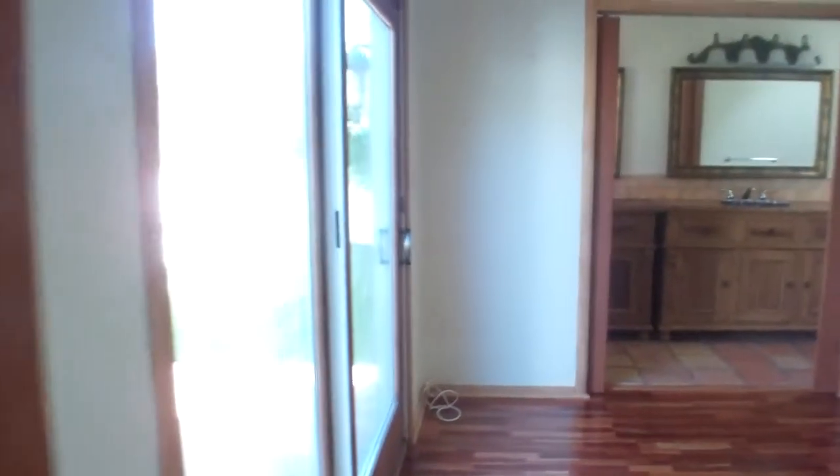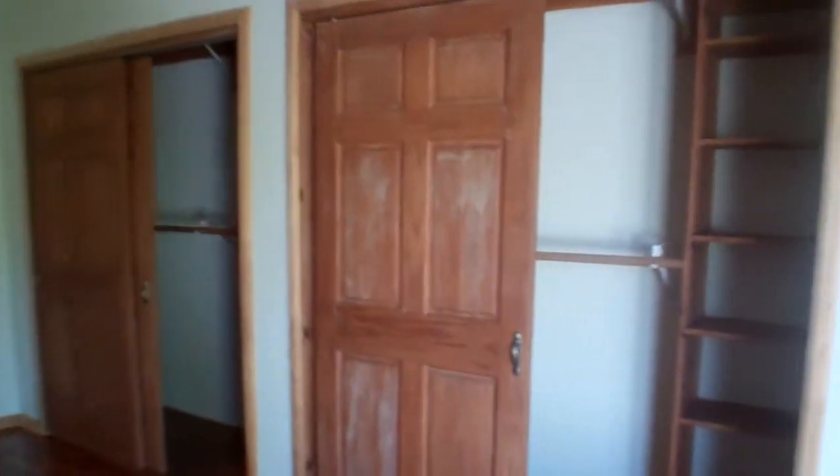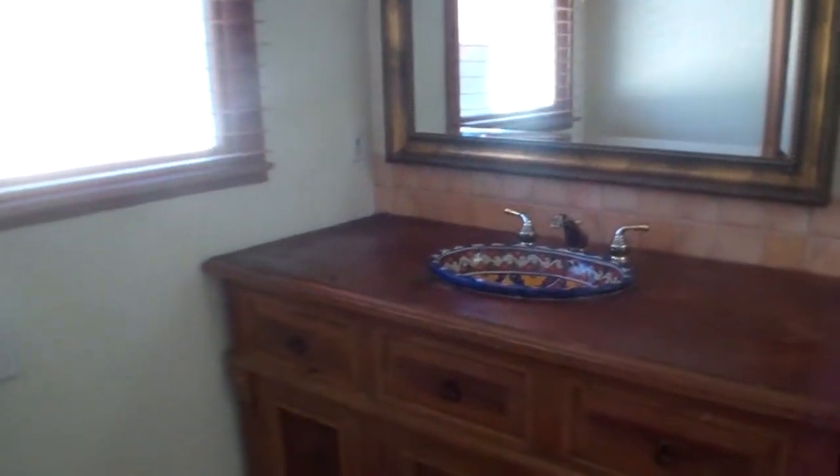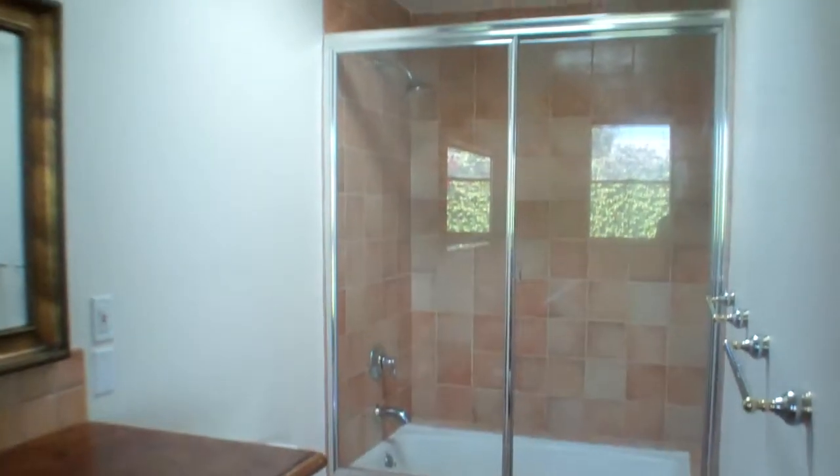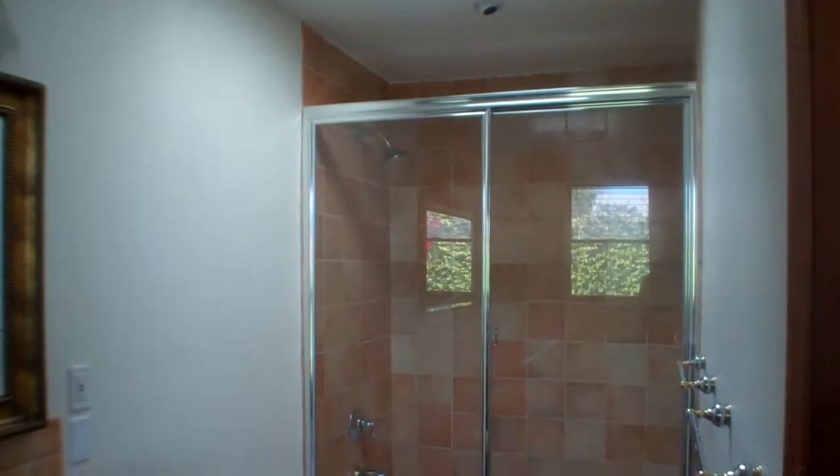And then this leads you into the master bedroom — good sized bedroom, vaulted ceiling, recessed lighting, side-by-side closet. And this is the bathroom: nice Spanish sinks, double sinks, Spanish tiling on the floor, and a shower-tub combination.